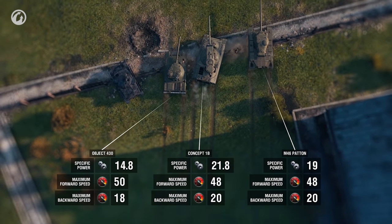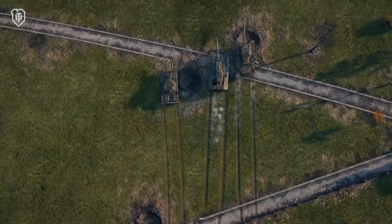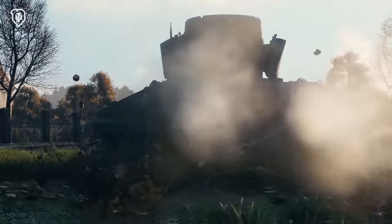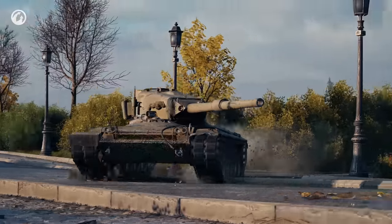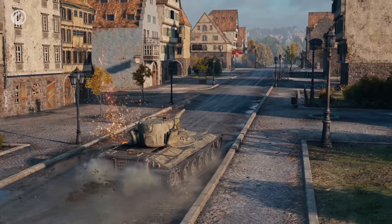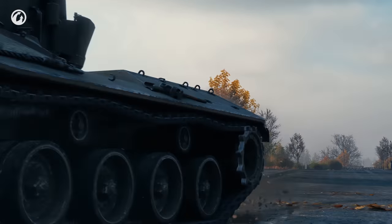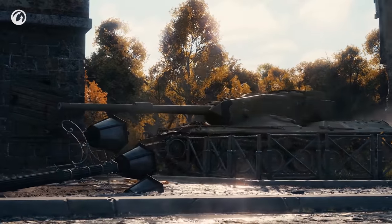In all aspects — specific power, maximum forward speed, and even maximum reverse speed — the Concept performs like a medium. Also, its hull traverse speed, coupled with the side armor, enables the shell-deflecting moves of sturdy medium tanks. A commander who feels the aiming and reload time of opponents can rapidly turn the hull right before the shot. The Concept is capable of getting into position with medium tanks to win the battle before it even begins.